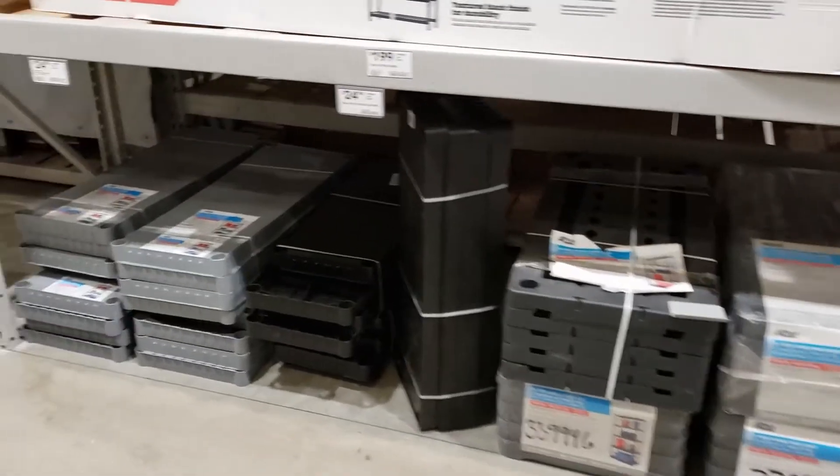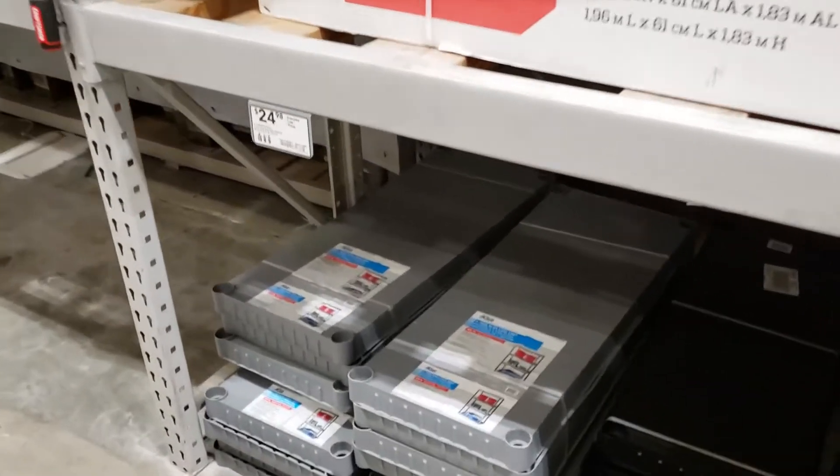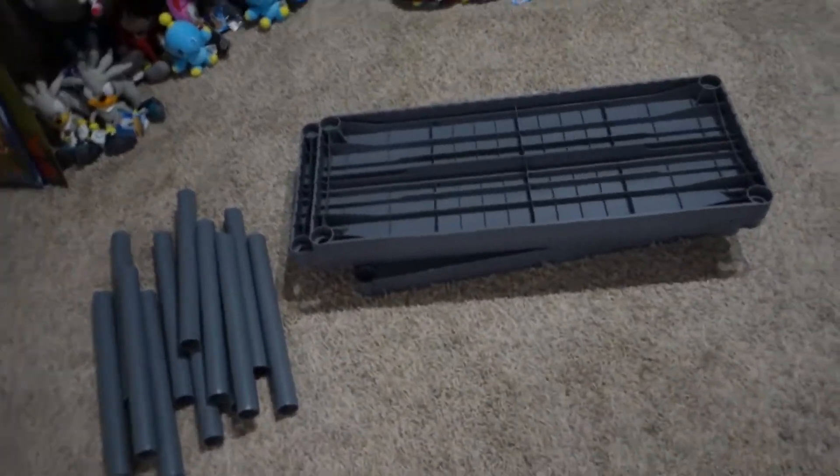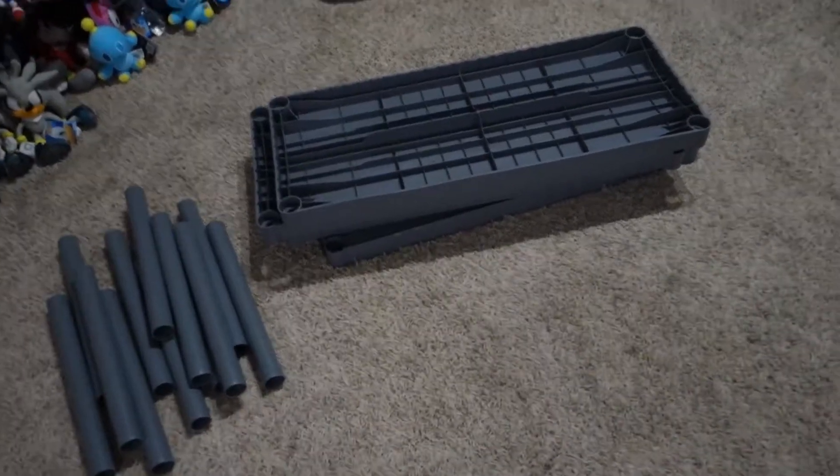I'm in my local hardware store. I found some nice shelving units here, and we're going to go with the gray one. All of my other shelving units are black, so I think this will provide a nice contrast. We're back home now — I've got the shelving units, I've got the totes, so let's put it together.